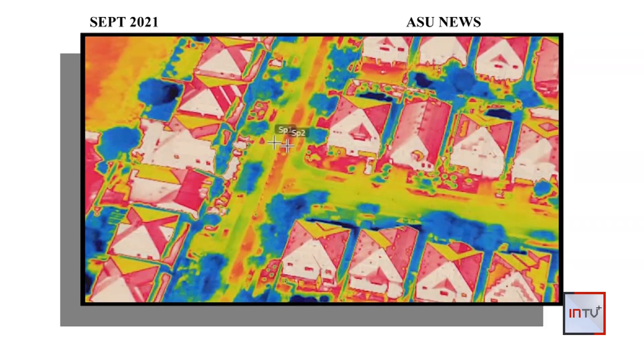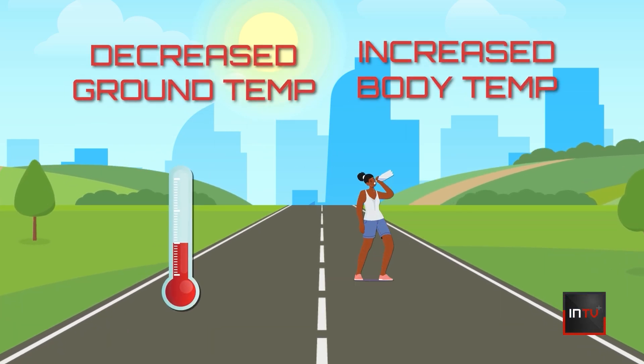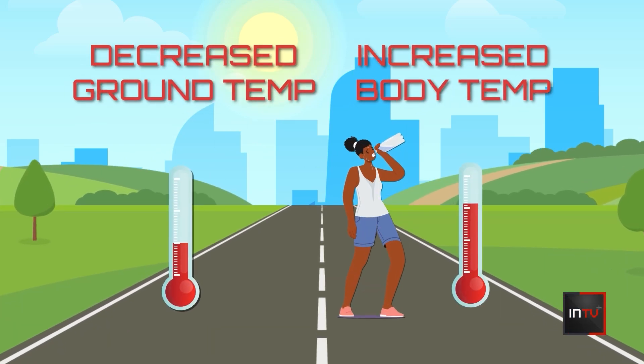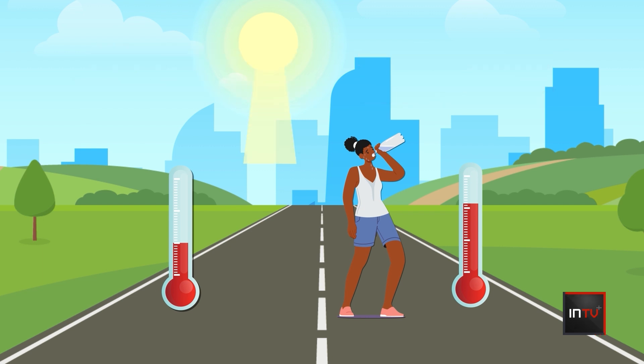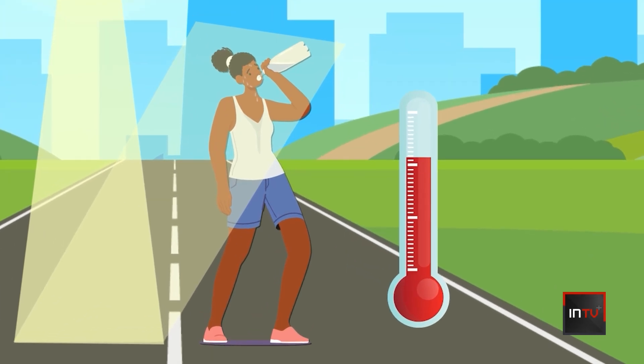Sailor worked on the study and acknowledges another finding: while the cool pavement decreased the ground temperature, people walking on it felt as much as 5.5 degrees hotter because they absorb the sunlight reflected off the road. Sailor called this a necessary trade-off, saying that concern is easily outweighed by the benefits of the cooler air temperatures.